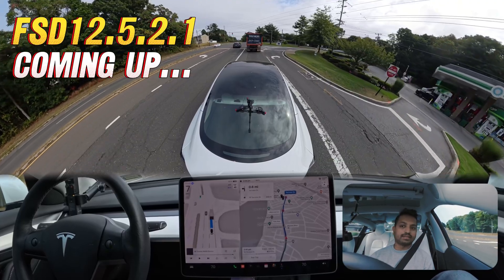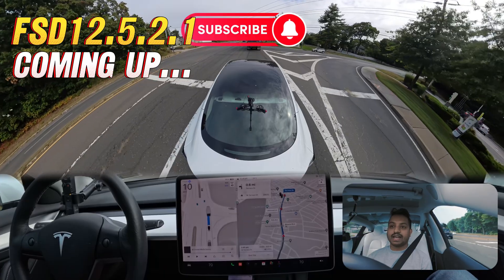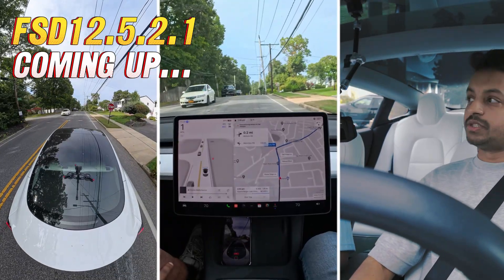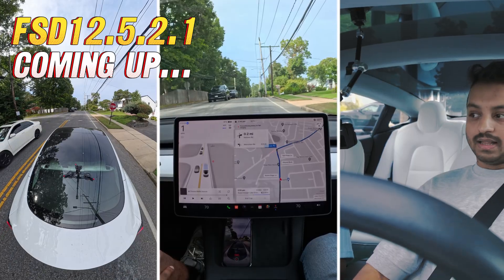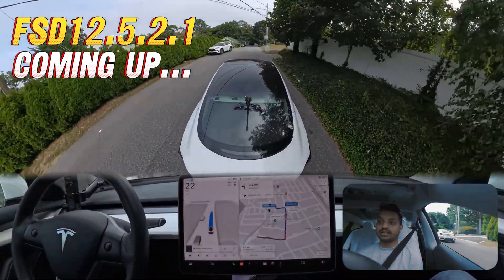Right now we should change the lane because the truck seems very slow. The car is deciding what to do — it is following the truck. The brake seems a little harsh here; there is a car coming a little fast from the opposite side.